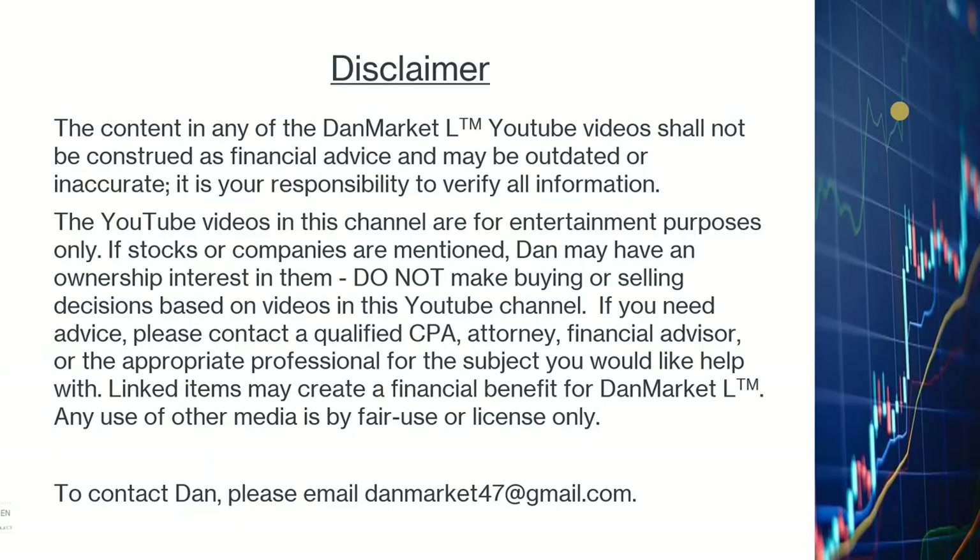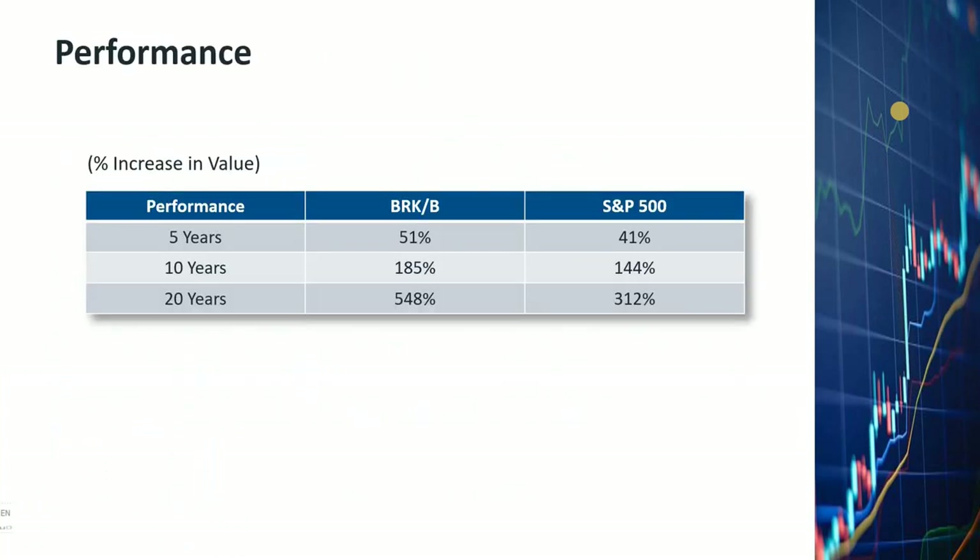First of all, let's look at how the Berkshire stock has been performing compared to the S&P 500. If you look at the Berkshire B share in the last five years, it went up 51 percent compared to the S&P 500 which went up only 41 percent. In the last 10 years, Berkshire went up 185 percent compared to S&P's 144 percent. And in the last 20 years, Berkshire went up 548 percent compared to S&P's 312 percent. This really shows Warren Buffett knows his business, and that's why I'm so interested in what he's done to his stock portfolio in the last quarter.